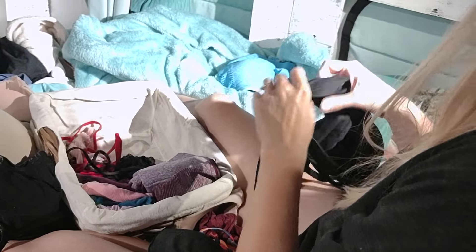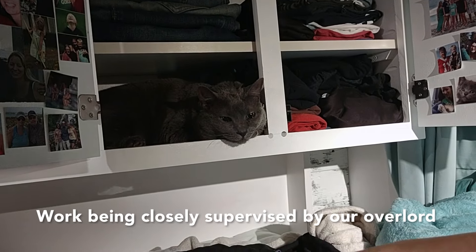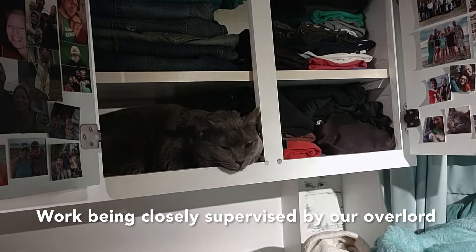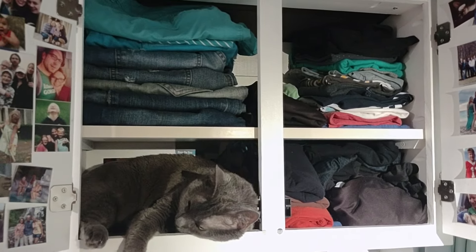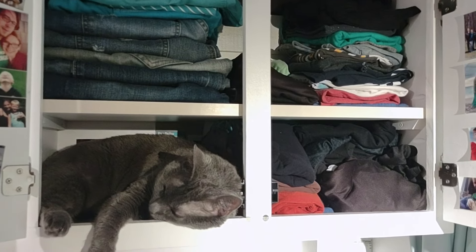We've been making some progress here in the van. Feels really good to be sorting through everything. Tonight my project is going through all of my clothes — some stuff's going, some stuff's staying, most of it's staying. Kitty's supervising here. I would say the closet's looking pretty neat. Where the kitty is is where my basket goes back in. She likes to be in this cupboard.